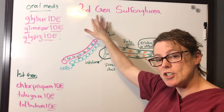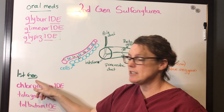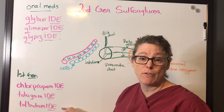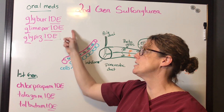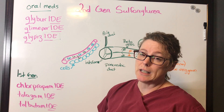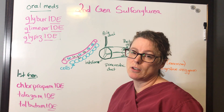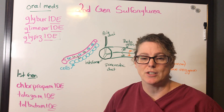We're focusing on second generation sulfonylureas because they're most commonly used in practice. There are first generation drugs as well, and you'll notice similarities in naming — both generations use the suffix -IDE. First generation drugs are used less frequently nowadays because they've been found to be less effective in managing glucose and have been identified as increasing cardiovascular risk. So we'll focus on second generation.